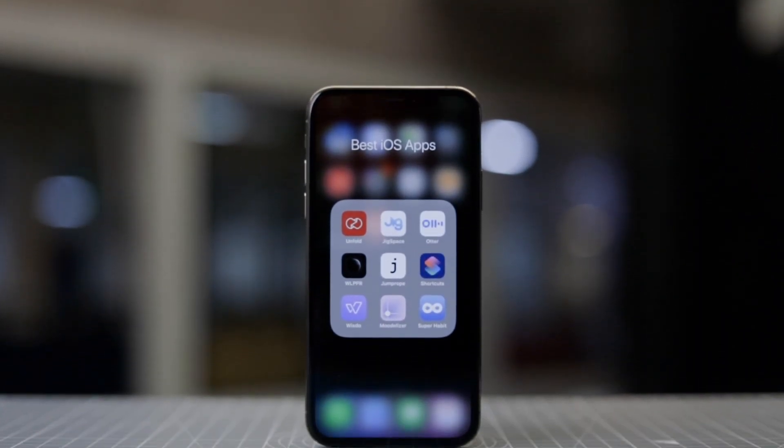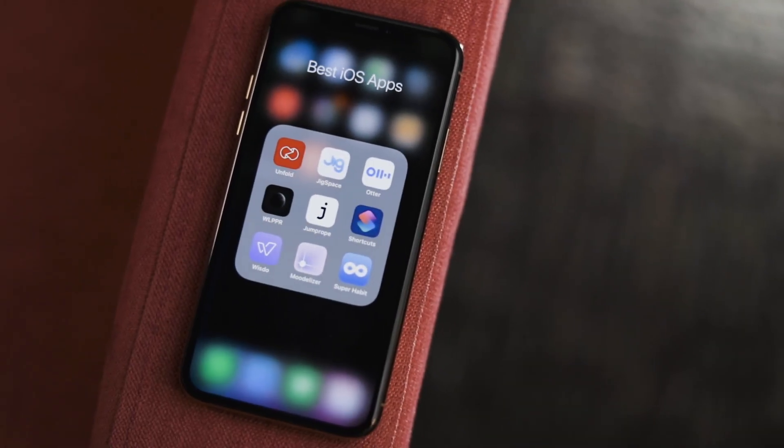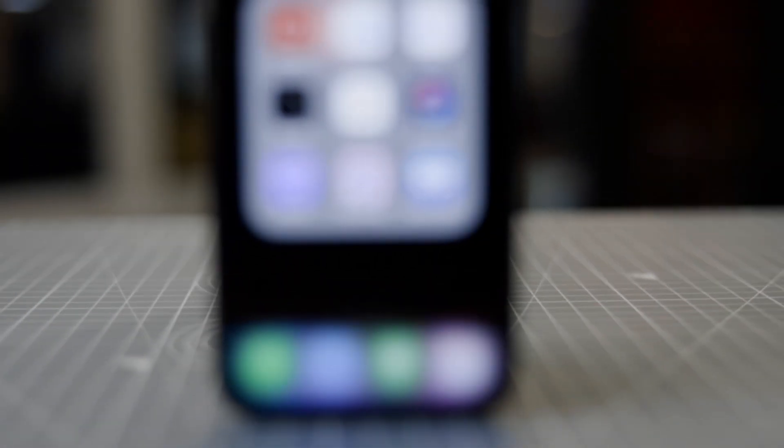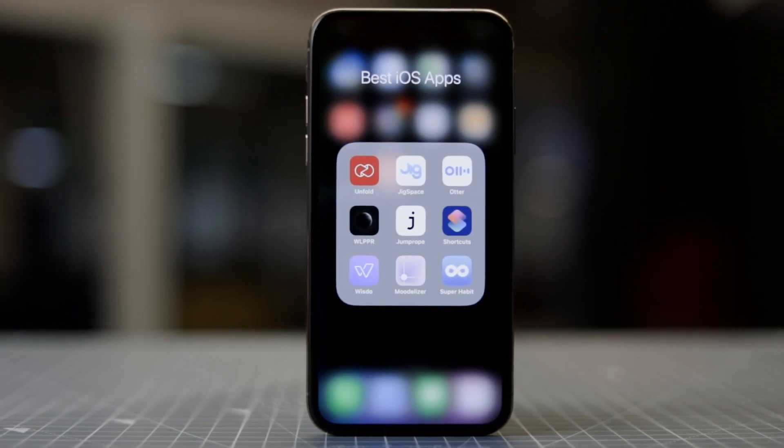We all know the struggle of picking out the best apps out of the millions available on the App Store. With the year coming to an end, we are here to help you pick out some of the best iOS apps of 2018.